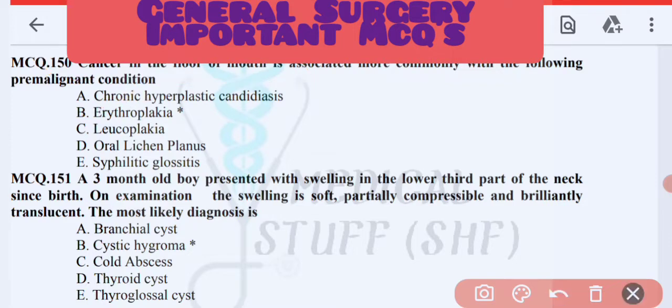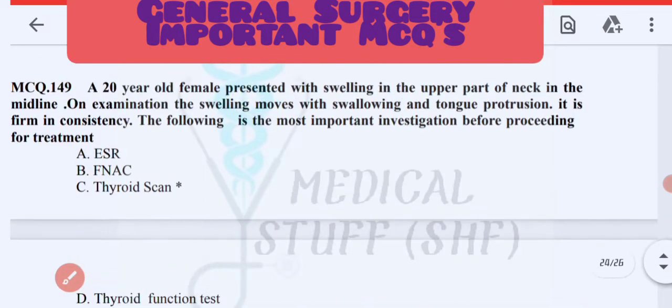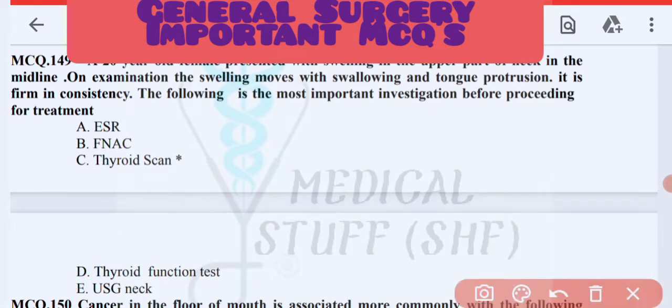Next MCQ: a 20-year-old patient presented with swelling in the upper part of the neck. The swelling moves with swallowing and on tongue protrusion. The most important investigation before proceeding with treatment for swelling in the upper part of the neck is a thyroid scan.